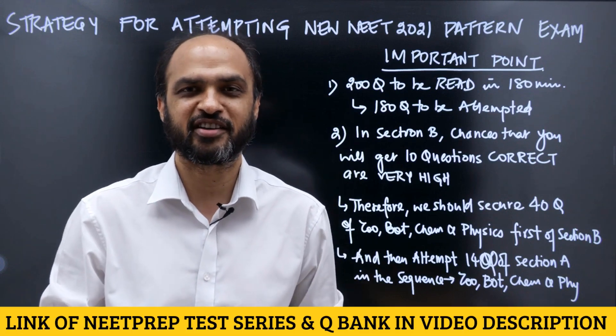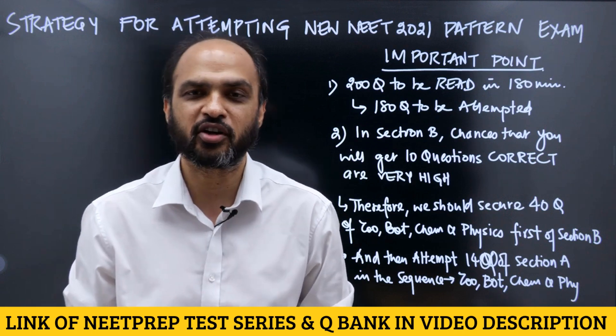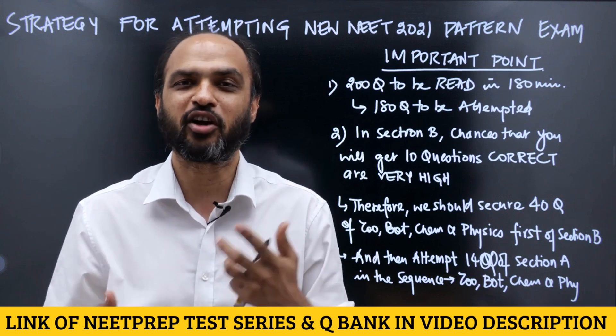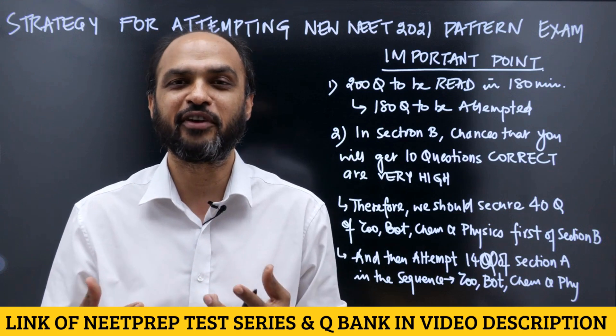You wrote the mock test yesterday and now a new week has started. One very important thing I wanted to discuss is that you would have written your first new NEET pattern test yesterday. You would have gotten a feeling — a lot of you were telling me that in Section B you were feeling greedy: 'I can do this also, I can do this as well.'